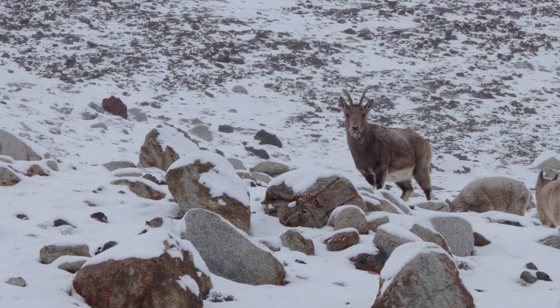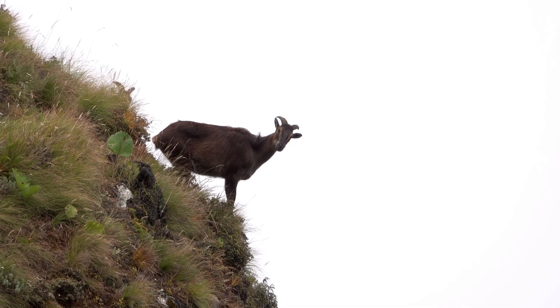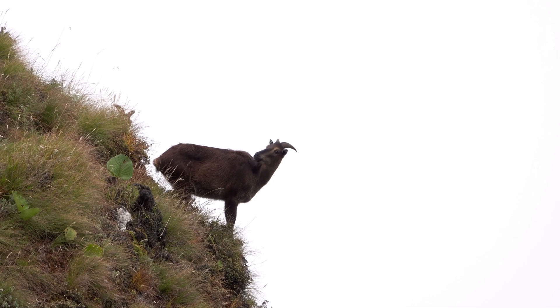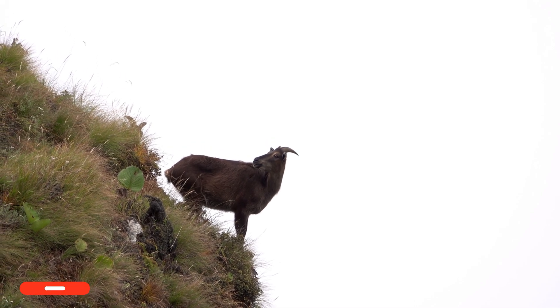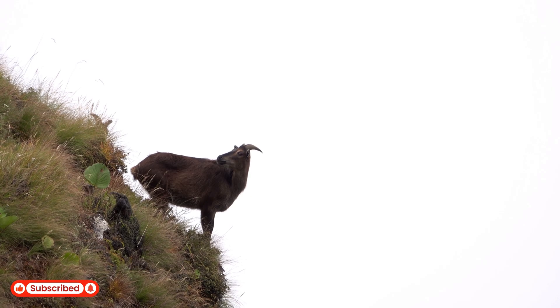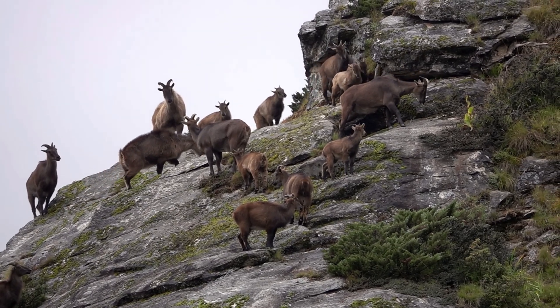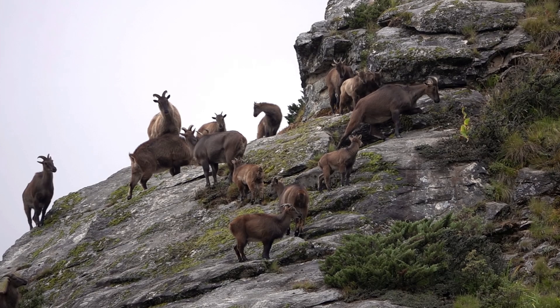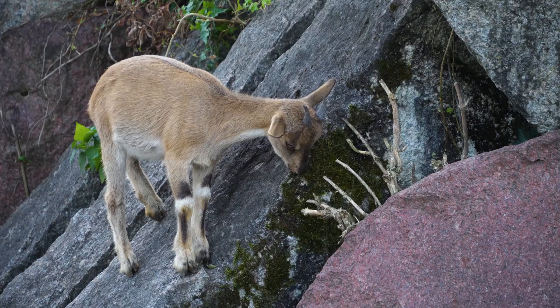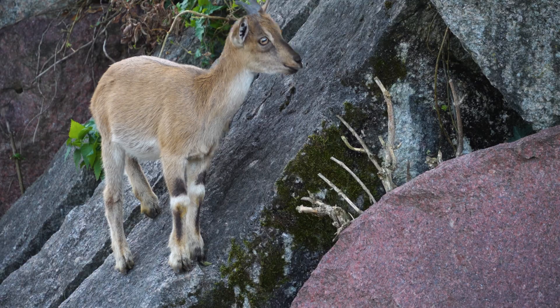Another remarkable survivor is the Himalayan Tahr, scientifically known as Hemitragus jemlahicus, a wild goat. At 120 to 140 centimeters long and weighing 60 to 100 kilograms, it possesses remarkable climbing abilities. Its rubbery hooves grip the smallest rocky edges, while a thick mane of reddish-brown hair protects it from icy winds. Its muscular and agile build allows it to scale sheer walls faster than most predators can follow.